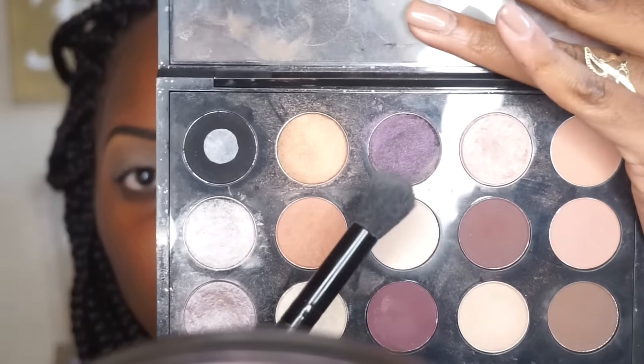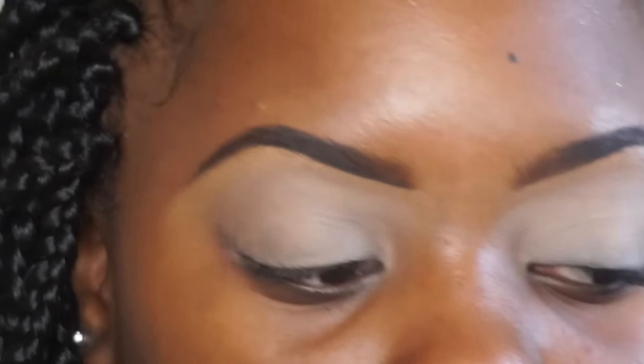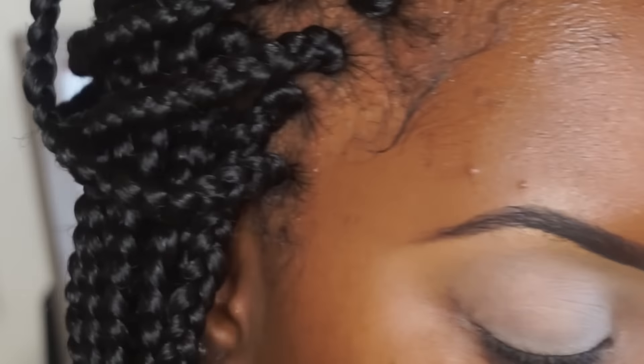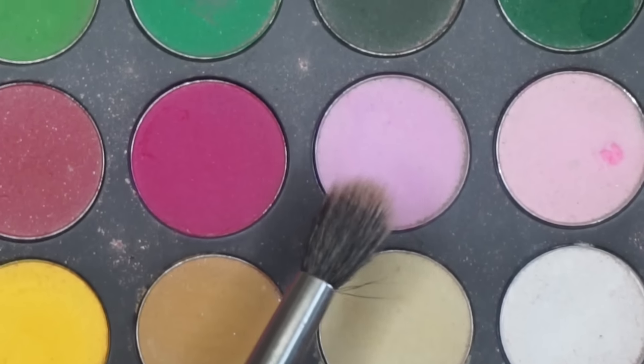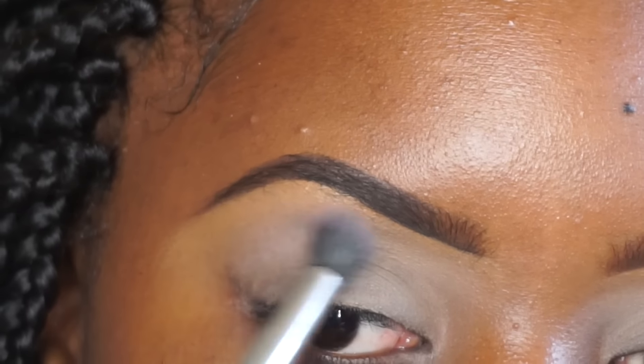Using any blank eyeshadow or translucent powder — a neutral eyeshadow — I'm going to set my concealer with this ELF concealer brush. For eyeshadow, I think I'm going to be using mostly shadows from the Morphe 35C palette and the Anastasia Beverly Hills Renaissance palette. I'm going to start with this neutral pink right here.